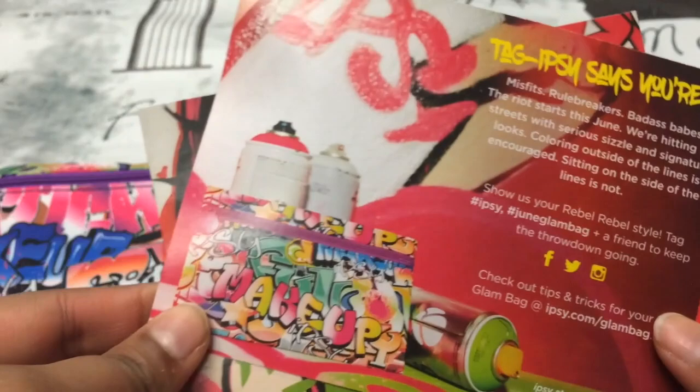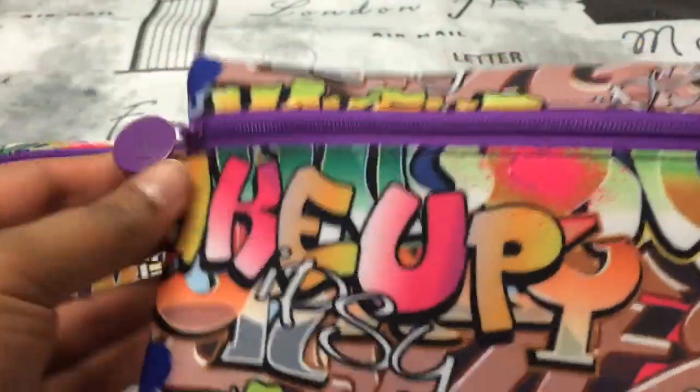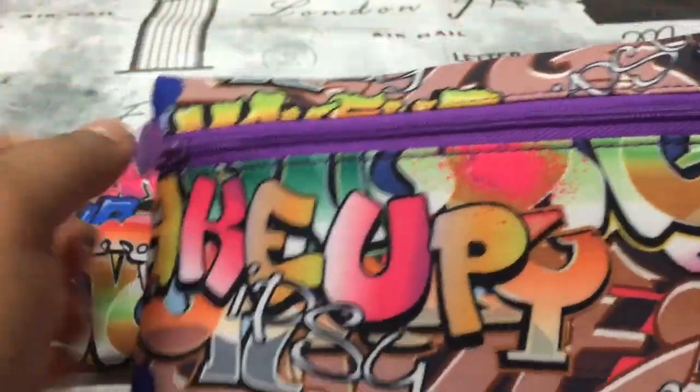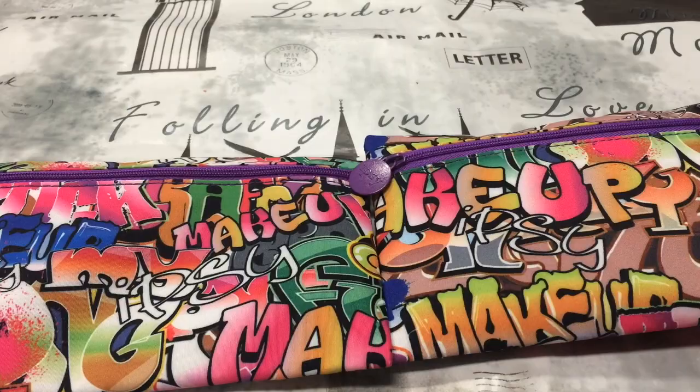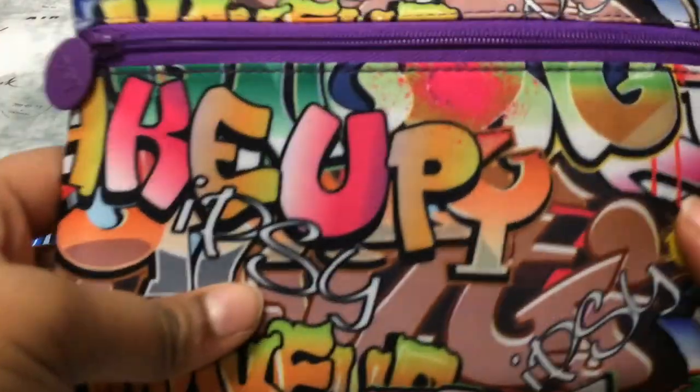This is probably by far one of my favorite themes — I just love the art. The art on the bag is just amazing. I also really like the texture of the bag, although I'm not a huge fan of the zipper being here; I prefer the zipper up here. The theme of this month is Rebel Rebel. Anyway, let's get right into the bag.